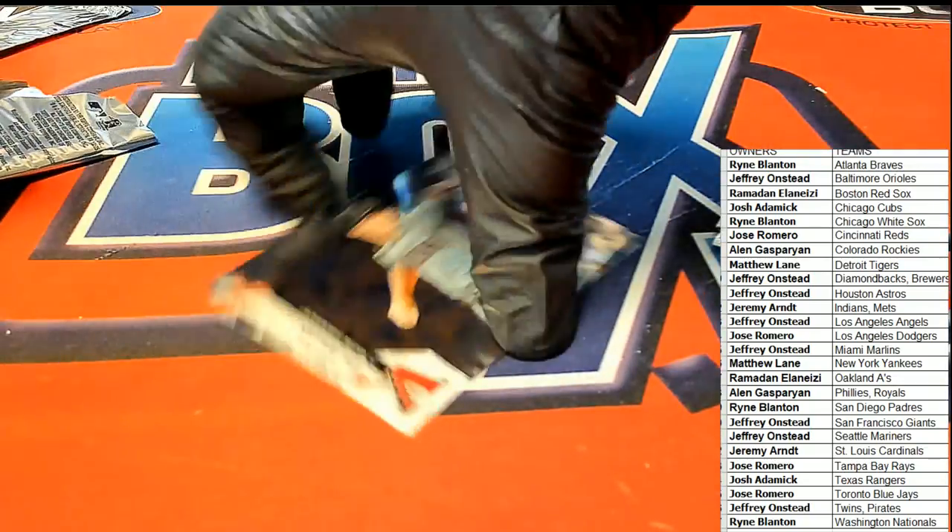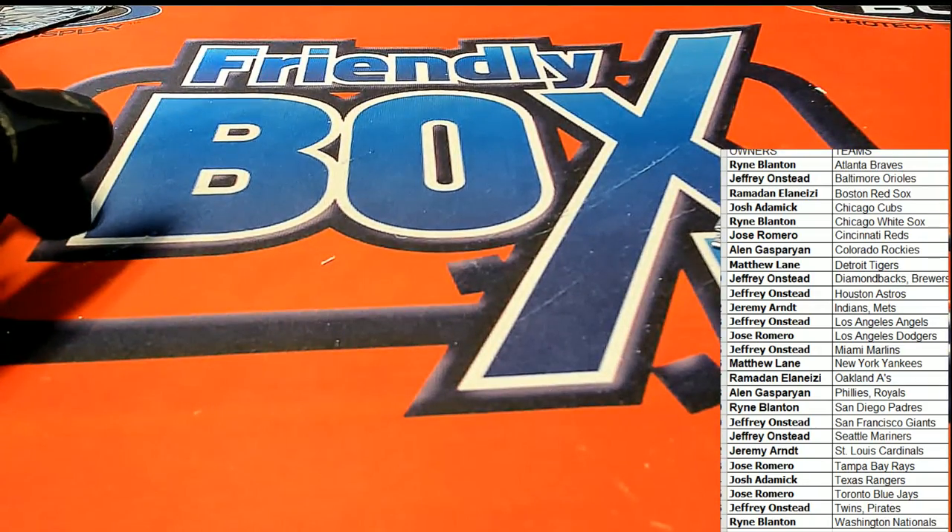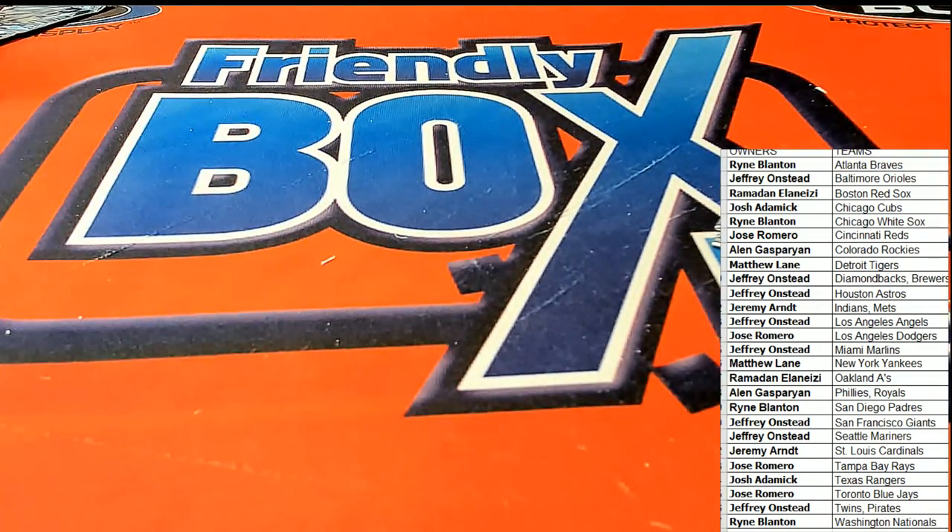That is good stuff, man. It was a great box break of Topps Chrome Pinballer edition. That was really cool.